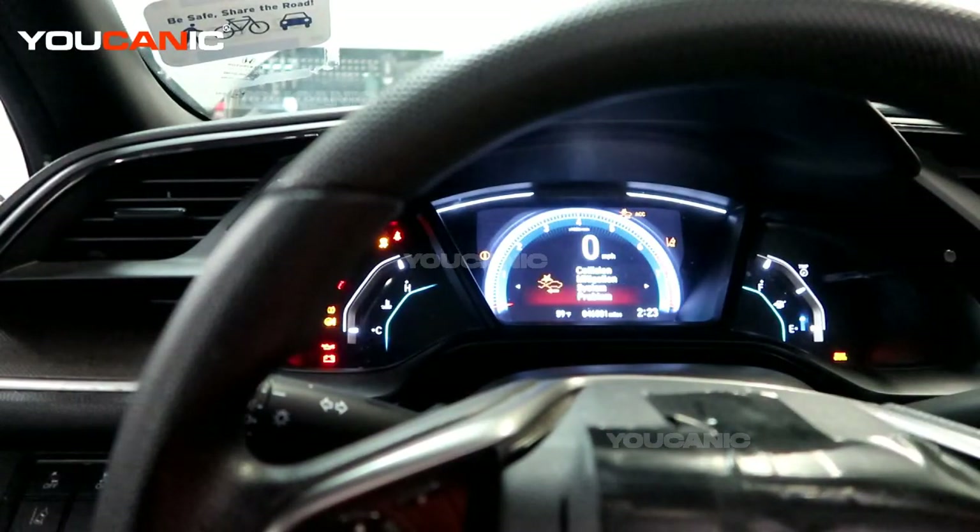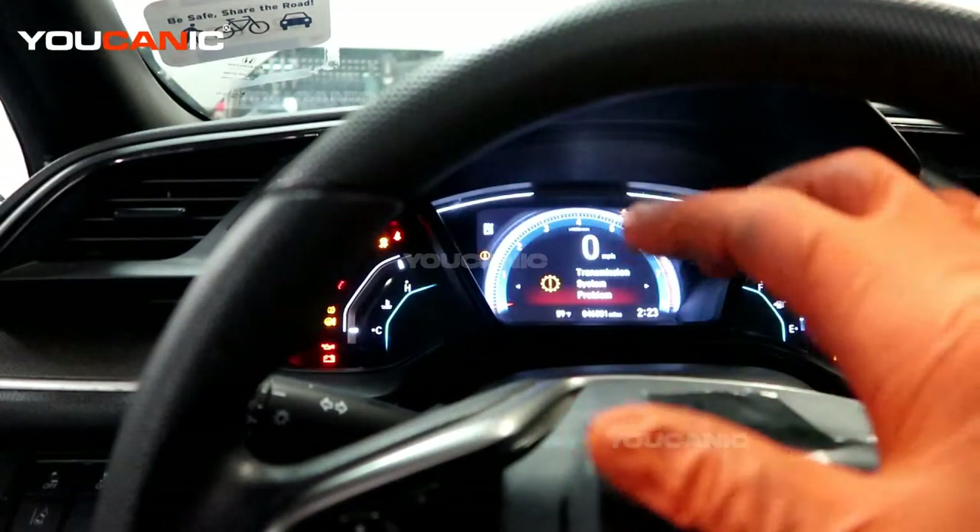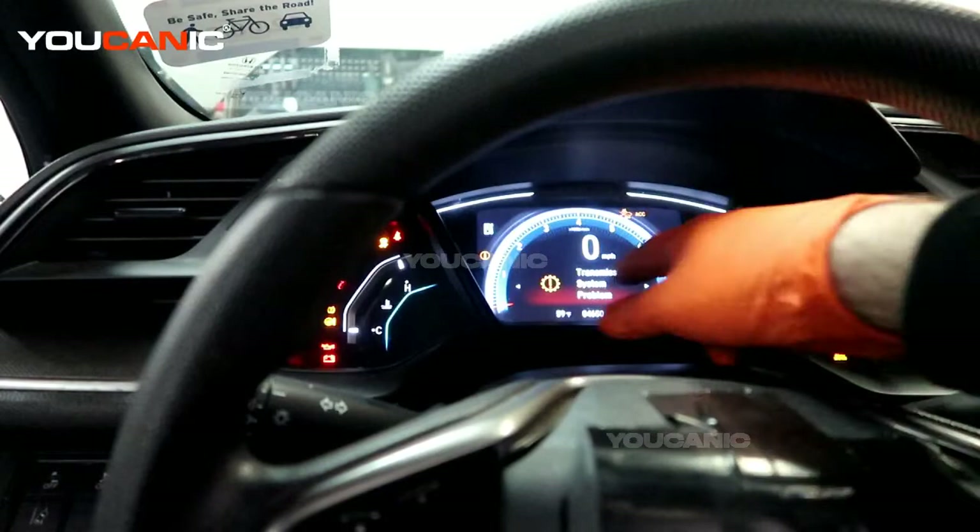We've got some other issues to be working on and we will get to those, but right now the transmission one is our biggest concern. There's no check engine light on at this current moment, but this one is definitely a warning.